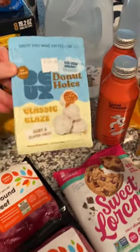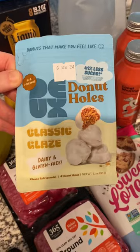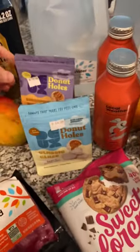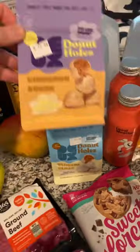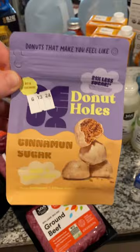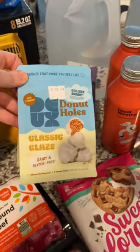As far as snacks go, these are brand new. These looked amazing — I've been wanting to try them for a while. These are like healthier donut holes. So I got the classic and I got the cinnamon sugar. We'll have to try these on cam eventually so you guys can see if they're worth buying or not. I was shocked they were in Whole Foods.